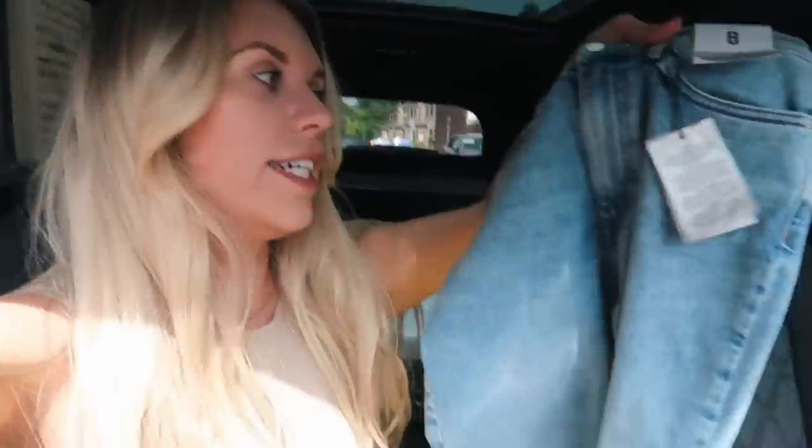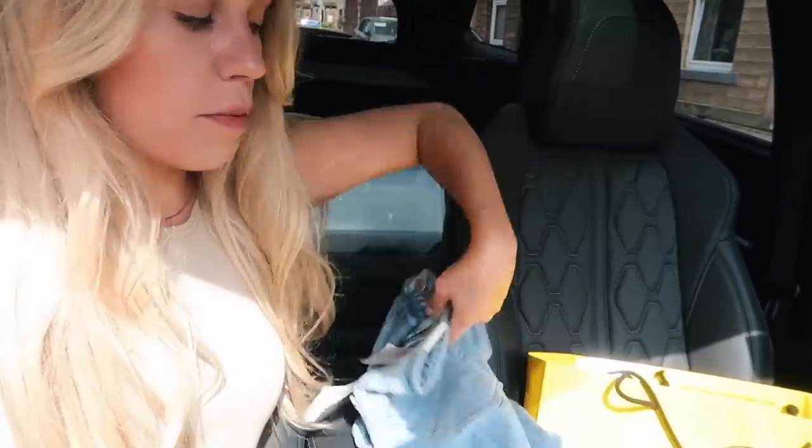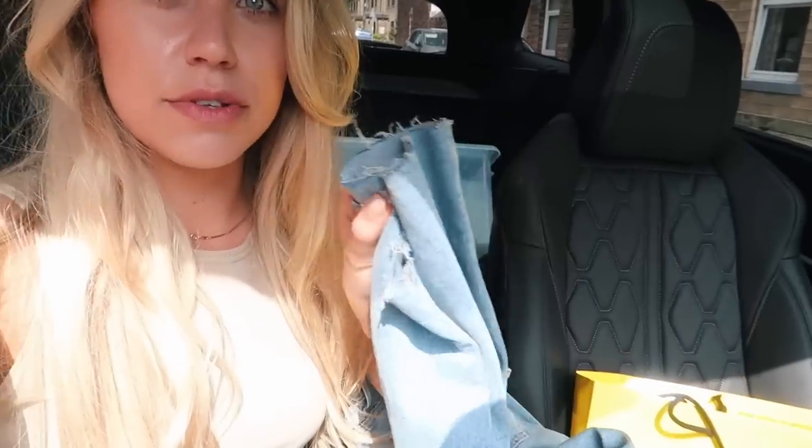Want to see what I got from Primark? I actually got a gorgeous pair of straight-leg jeans — I wish they had them in white. I love the wash of them; the hem is just a tiny bit frayed. I don't usually go for straight leg but the fit was really nice. I also picked up a little crop top with crochet detailing and straps — only four pounds.